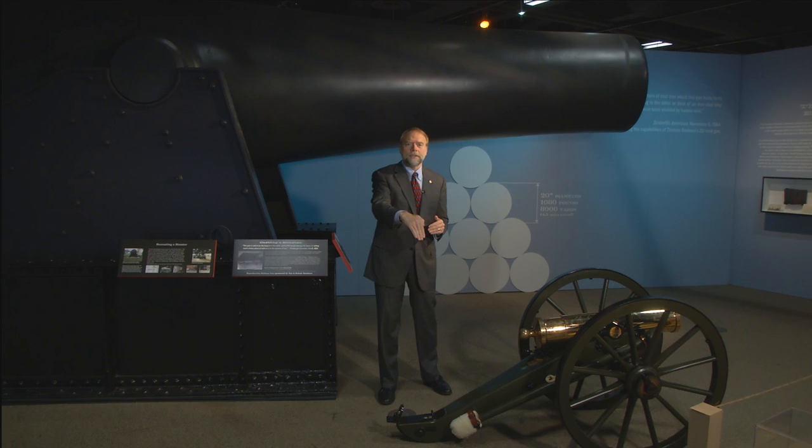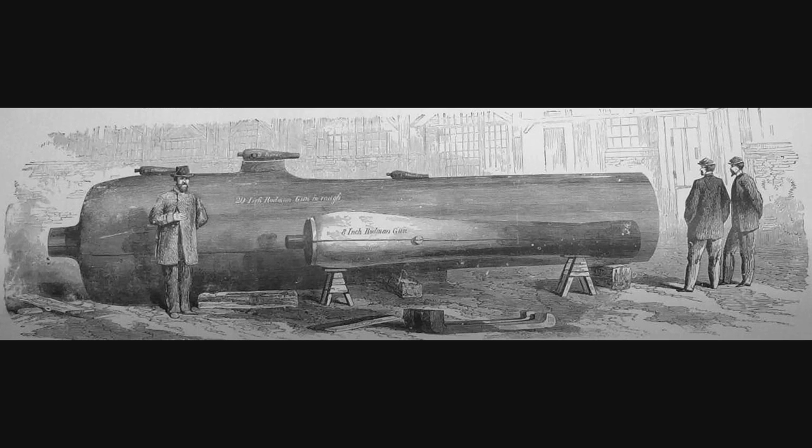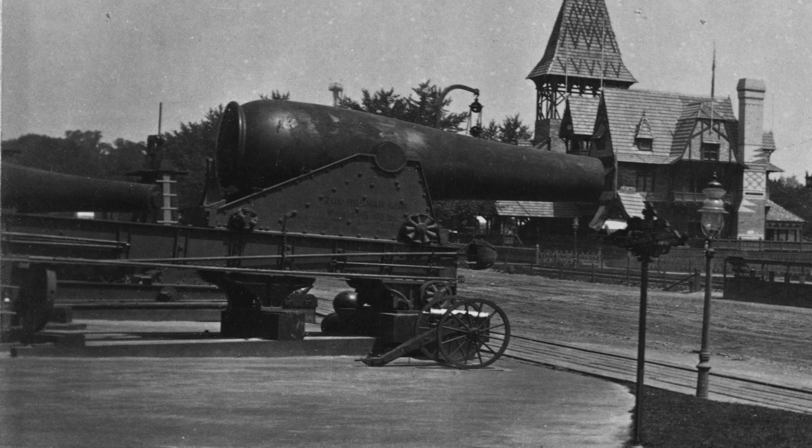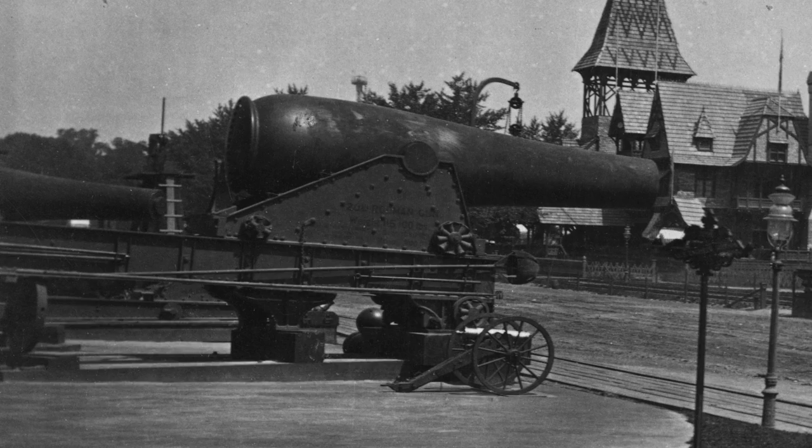Guns of this period were not very accurate. They couldn't plunge a ball through the deck of a ship — they needed to skip it. A 1,080-pound round ball could skip at the waterline and pierce the hull of a ship through and through. Rodman's 20-inch Columbiad required 80 tons of molten iron and a four-piece mold. Once completed, the 20-foot-long cannon and its carriage weighed nearly 90 tons. It could hurl 20-inch cannonballs nearly four and a half miles.